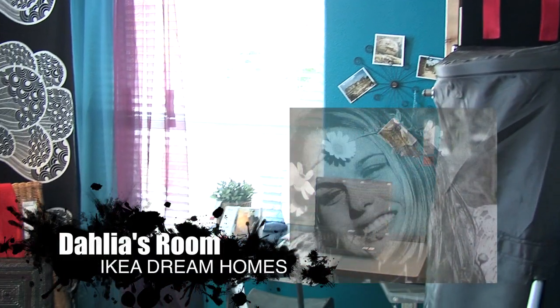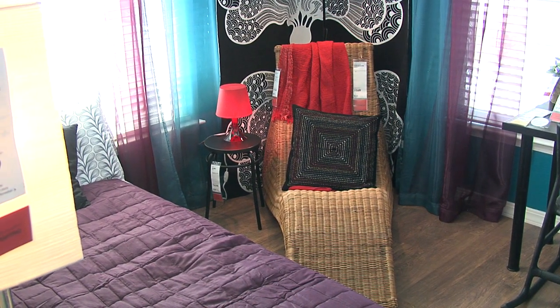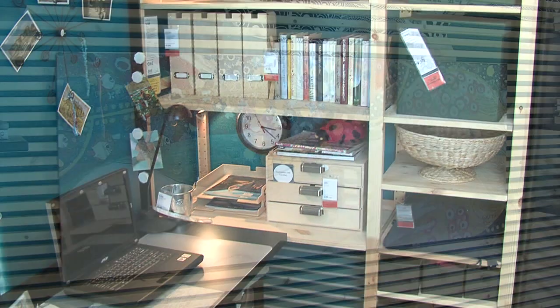This is Dahlia's bedroom — the bohemian chick with a passion for travel. Detached from all rules and regulations, she's a free spirit. She does not have much, but the things she has are functional and chosen with the environment in mind and affordable to fit her budget.